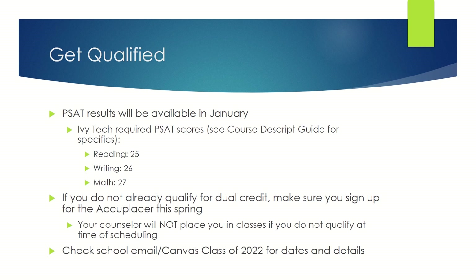If you don't already qualify for dual credit but would like to take dual credit courses, first check your PSAT scores that you'll get in January. For Ivy Tech, required scores are 25 for reading, 26 for writing, and 27 for math. However, check the course description guide for specifics. If you don't qualify with your PSAT scores, you'll want to sign up for the Accuplacer. Your counselor will not place you in dual credit classes that require dual credit if you don't qualify at the time of scheduling. For information about the Accuplacer, check your school email and your Canvas group class of 2022 for dates and details.